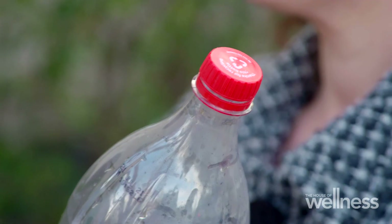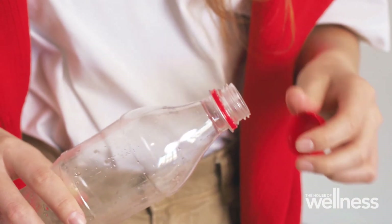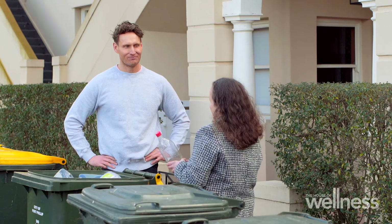What about the lid — keep it on or off? I suggest to take it off. Generally, the lids can be a different type of plastic to the bottle itself, so they need to be separated. Some councils may say to keep it on, but when in doubt take it off.